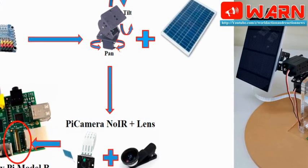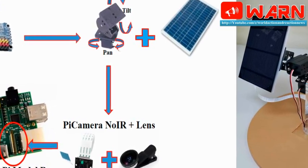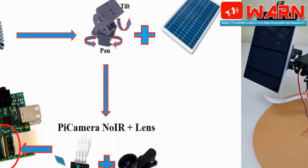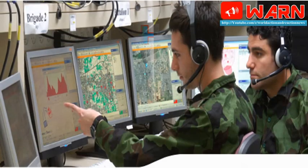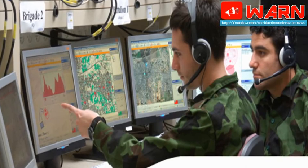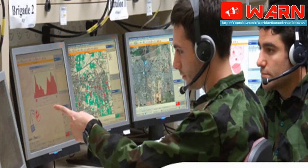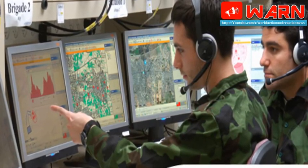It consists of a battlefield surveillance radar and electro-optics payload mounted on a pan-tilt unit kept at the observation tower. The payload has a thermal and day camera, an eye-safe laser range finder, medium-wave infrared thermal imagers, a global positioning system, and a digital magnetic compass.